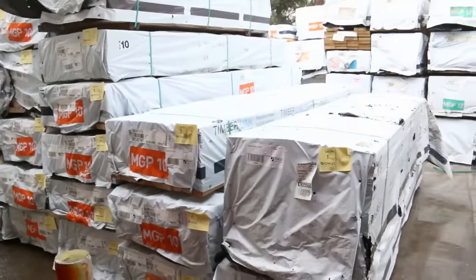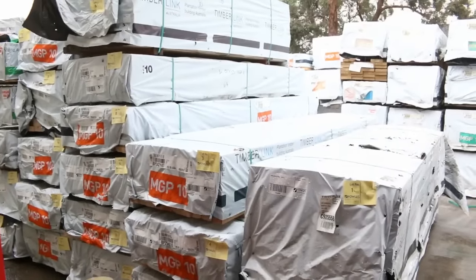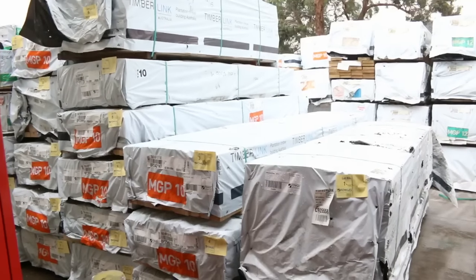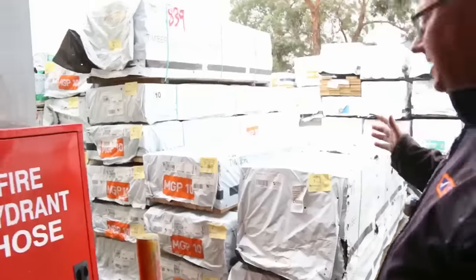As you can see, MGP10 there, and some treated pine down the end as well — absolutely fantastic stock right from the word go. Make sure you're here at the start and do not miss out on plenty of these bargains. It'll all be there tomorrow.